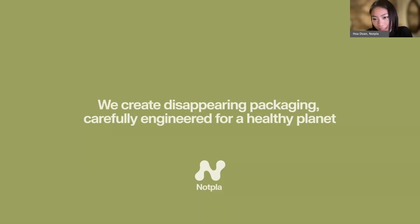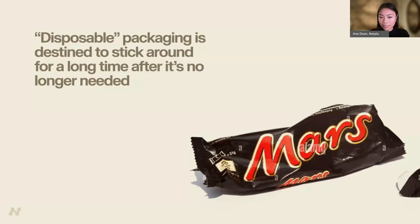Thank you, Aiden, for having NotPla. NotPla is a sustainable packaging startup based in London, born out of a desire to tackle the plastic pollution crisis. Our mission is to create packaging that comes from nature and disappears back into nature quickly and harmlessly. For almost 100 years, disposable packaging has been characterized by materials that do not match their intended purpose. The moment you enjoy a bar of chocolate might take 10–12 minutes, but the packaging will last over hundreds of years. This is why we set up NotPla to solve this problem.